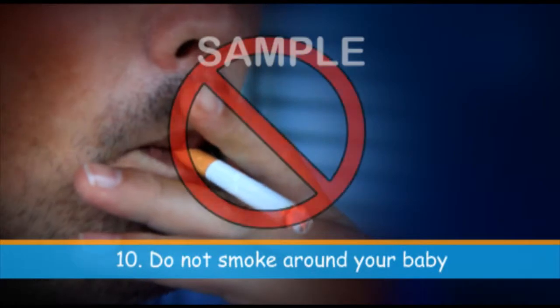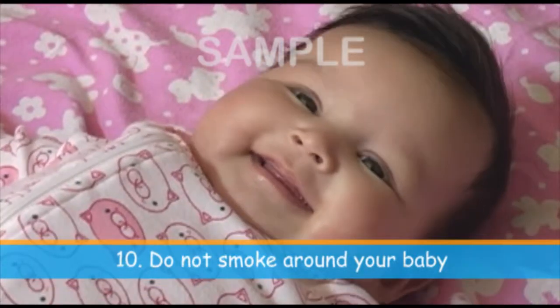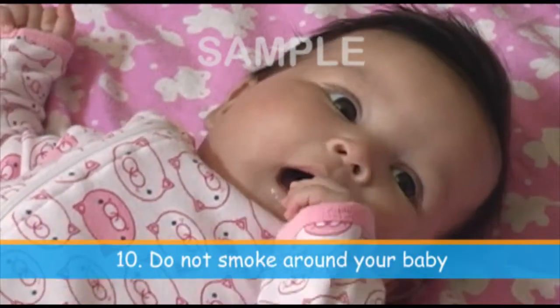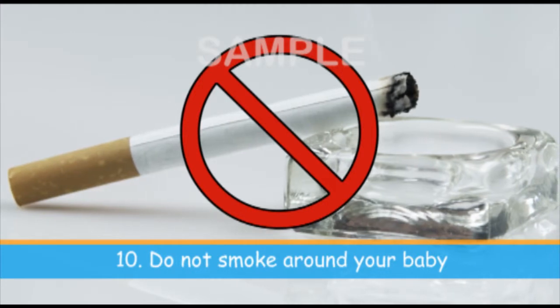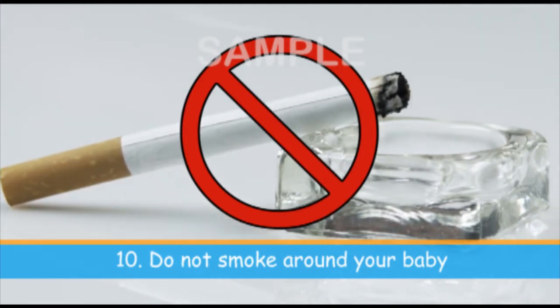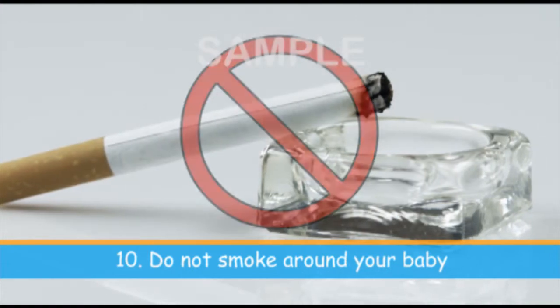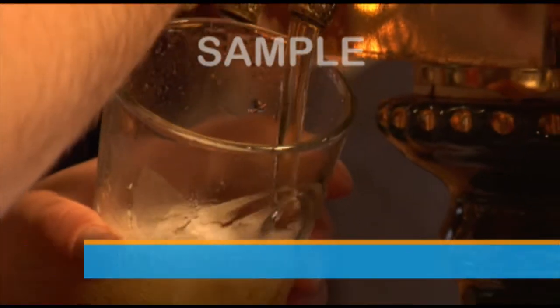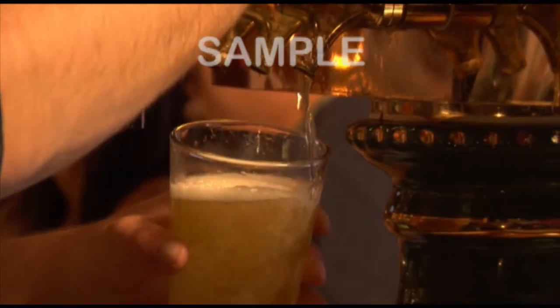No one should smoke around your baby, and especially not in the same room where your baby sleeps. If you are pregnant and smoking, stop. Maternal smoking during pregnancy and smoke in the infant's environment after birth have both emerged as major risk factors for SIDS. Additionally, alcohol and illicit drug use during pregnancy and after birth should be avoided.